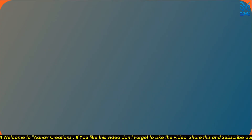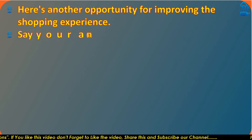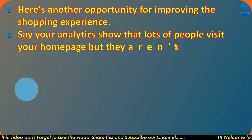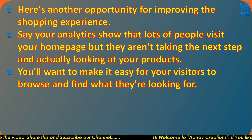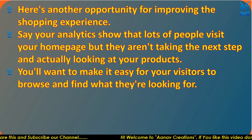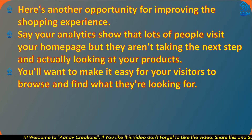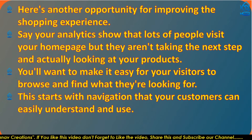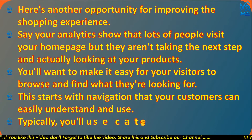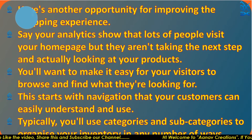Here's another opportunity for improving the shopping experience. If your analytics shows that lots of people visit your home page but they are not taking the next step and actually looking at your products, you will want to make it easy for your visitors to browse and find what they are looking for. This starts with navigation that customers can easily understand and use.